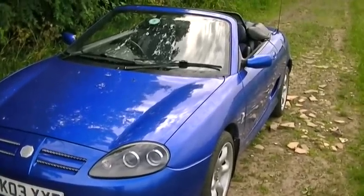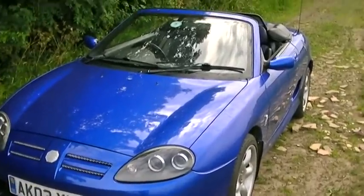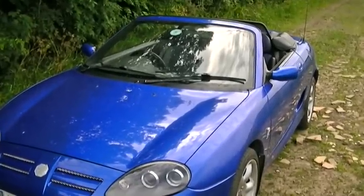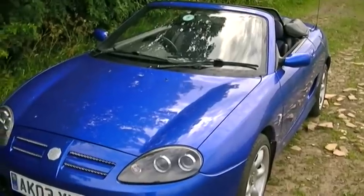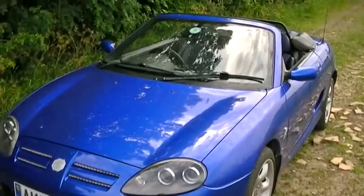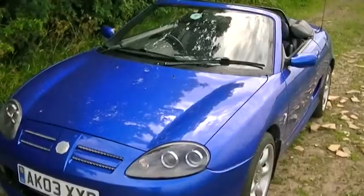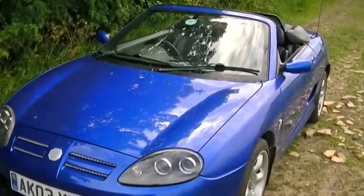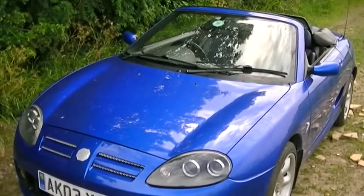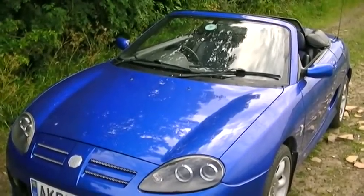It's a cheap car to run and a cheap car to buy — that doesn't mean it's a rubbish car at all. An MX-5 of the same year is going to cost you quite a bit more. When I was going to buy one of these, I looked at the MX-5 and put them side by side — I preferred this one. Other people would prefer the MX-5; it's not a bad car, just not the car for me.